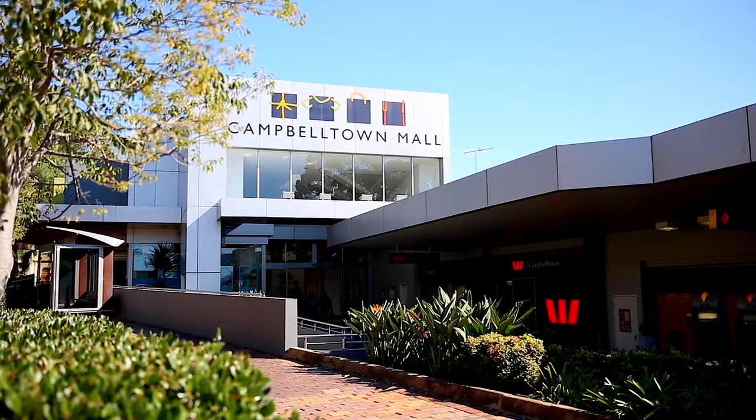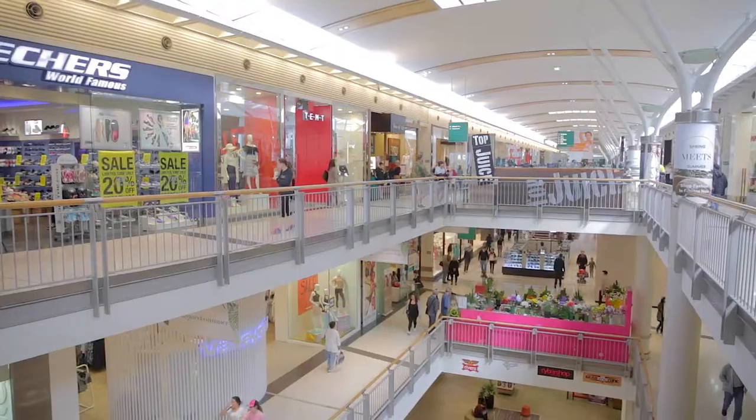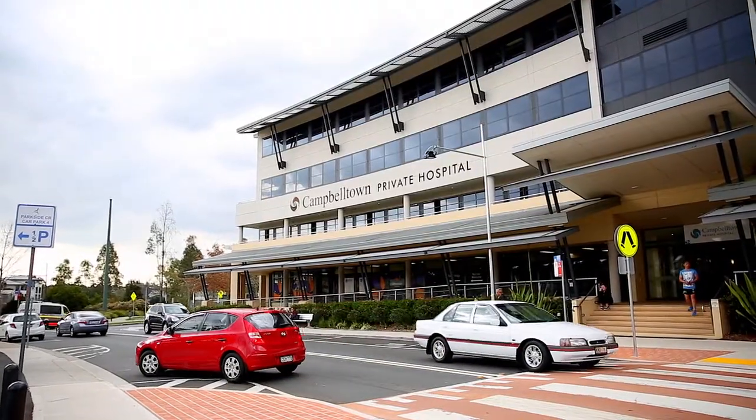The property is only a stone's throw away from Campbelltown CBD and Campbelltown train station, and you're only a short drive to MacArthur Square, local schools and private and public hospitals.